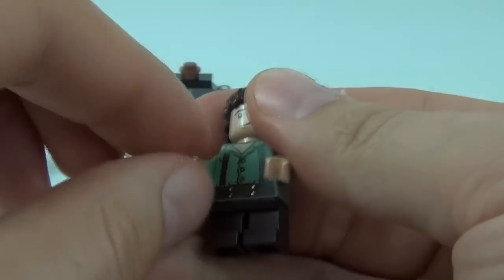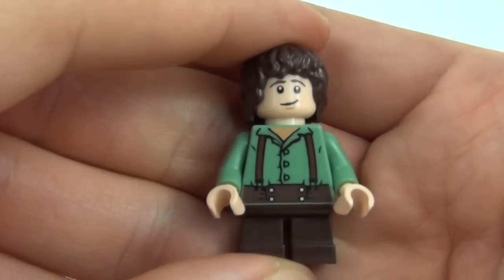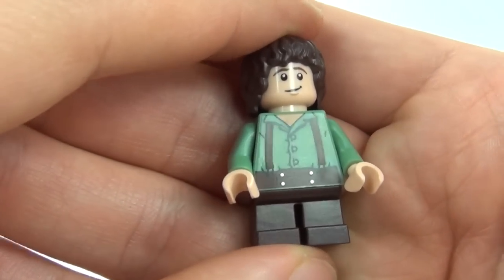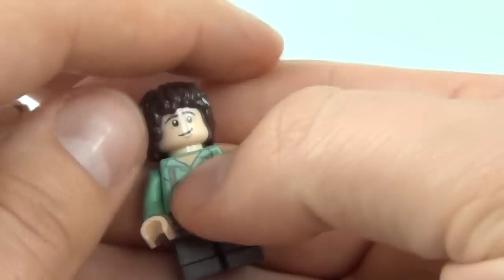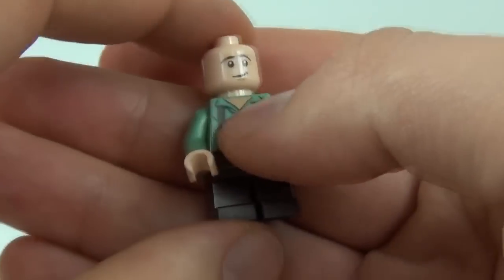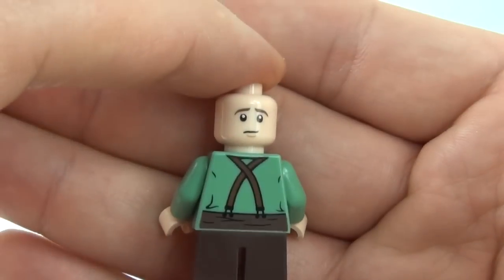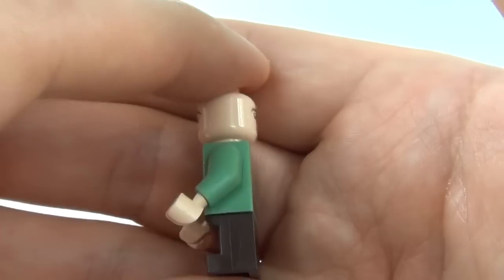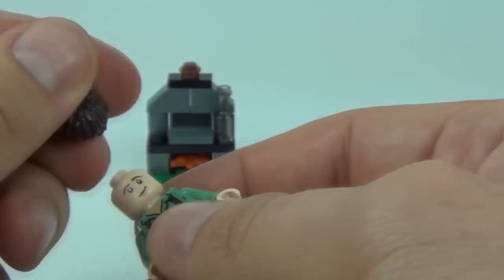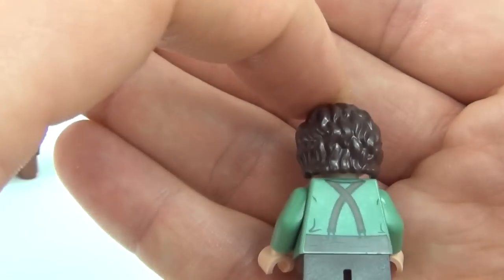If I take these two pieces off, let's have a look at Frodo. You can see he has all that detail to the torso, and the very short legs of course, because he is a hobbit. Then if we take the hair piece off, you can see he has that one face print and then that second face print as well, plus a continuation of the detail to the rear of the figure, and this really big bushy brown hair piece.